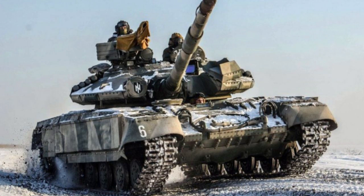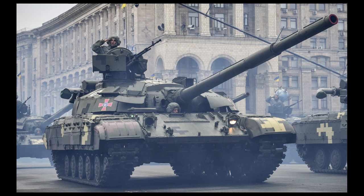The T-64 Byolet tank is a third-generation main battle tank that has been designed to meet the requirements of modern warfare. It is powered by a 6TD2 six-cylinder diesel engine that delivers a maximum power output of 1,200 HP.